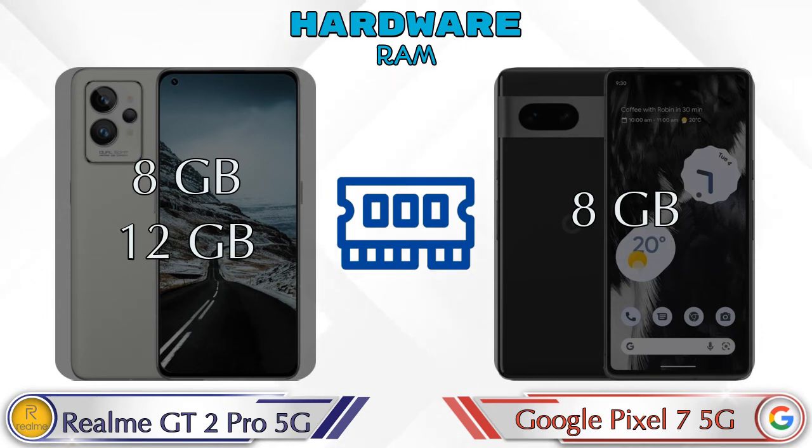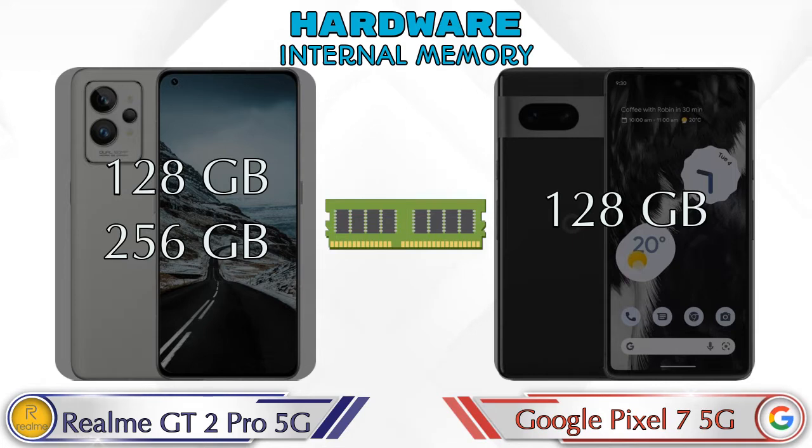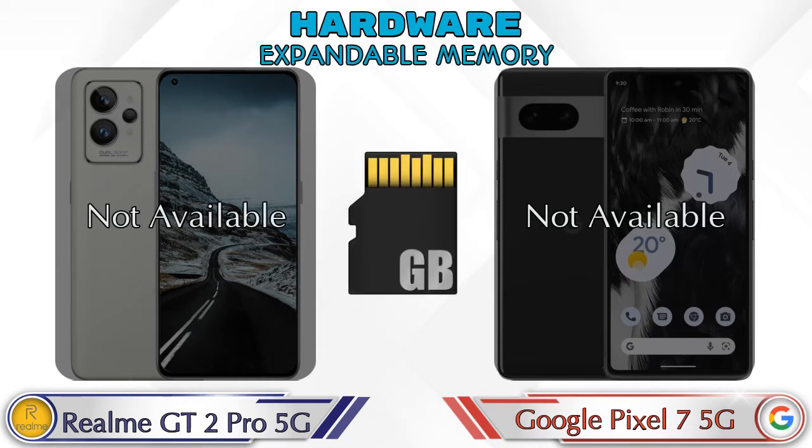Talking about RAM, the GT2 Pro has two options: 8GB and 12GB RAM. The Pixel 7 5G has only one option with 8GB RAM. For internal storage, the GT2 Pro offers 128GB and 256GB options, while the Pixel 7 5G has only 128GB storage. Neither phone has expandable memory.